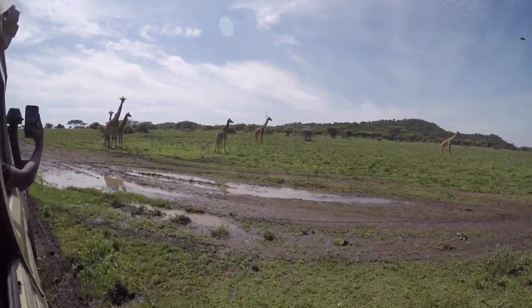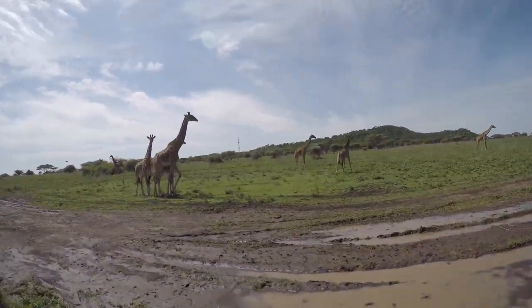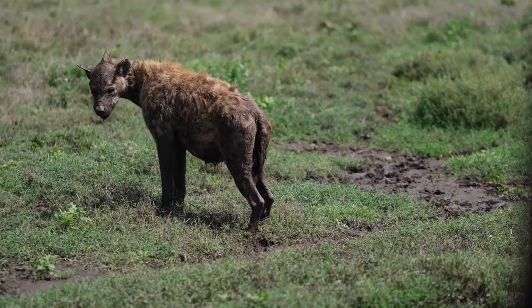After a long day in Ndutu we decided to wake up very early the next morning to head to the Ngorongoro Crater.